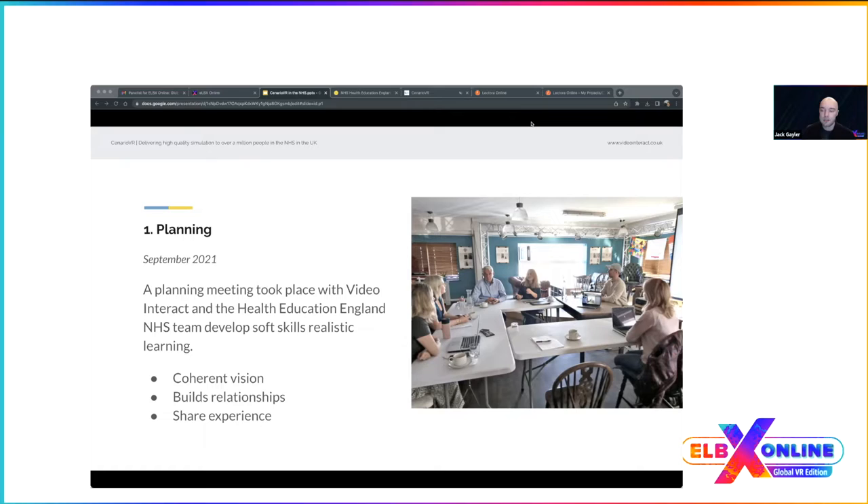During the meeting we also used our previous VR work with Leicester University Hospital — the stroke scene — so the client had an idea of how everything would look and feel. Having that demo in the room was really important because we could say things and show them visually what we were going to do, giving them confidence that we knew what we were talking about. By the end of the meeting they understood our methodology and what we could do with Scenario VR.